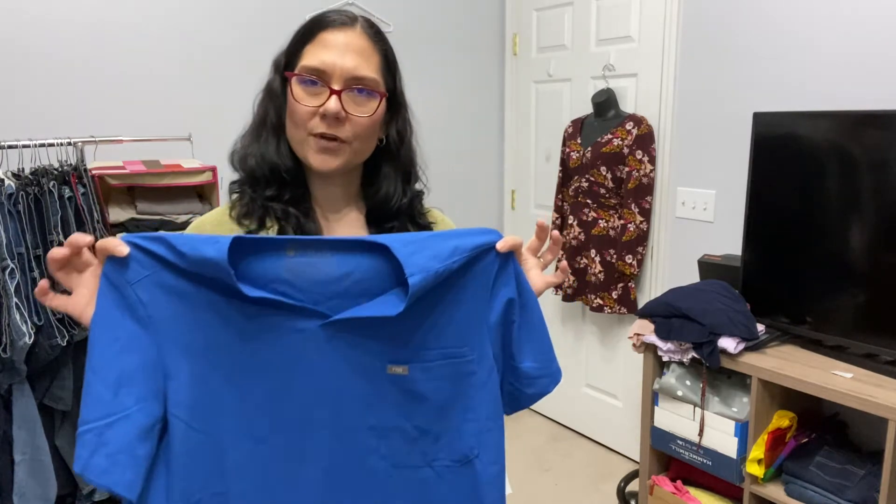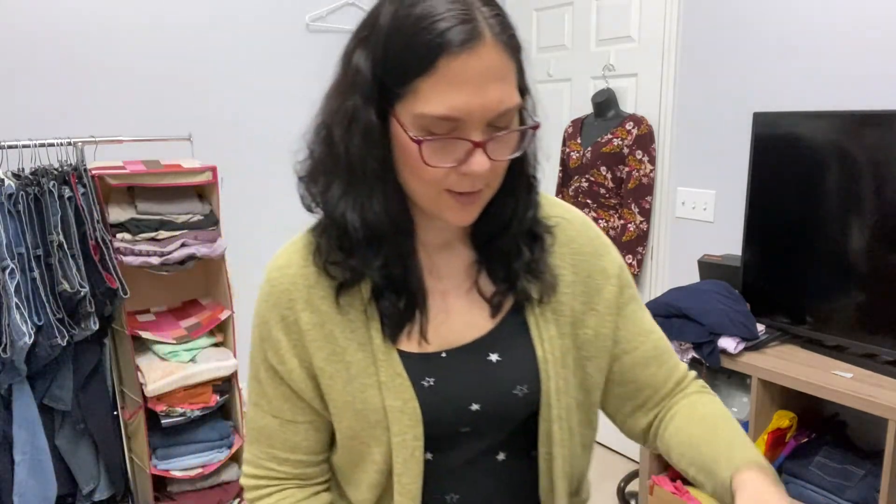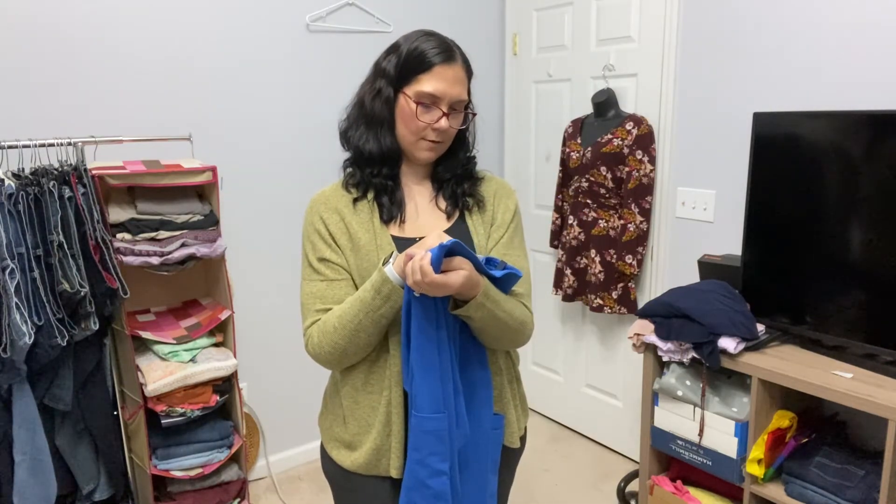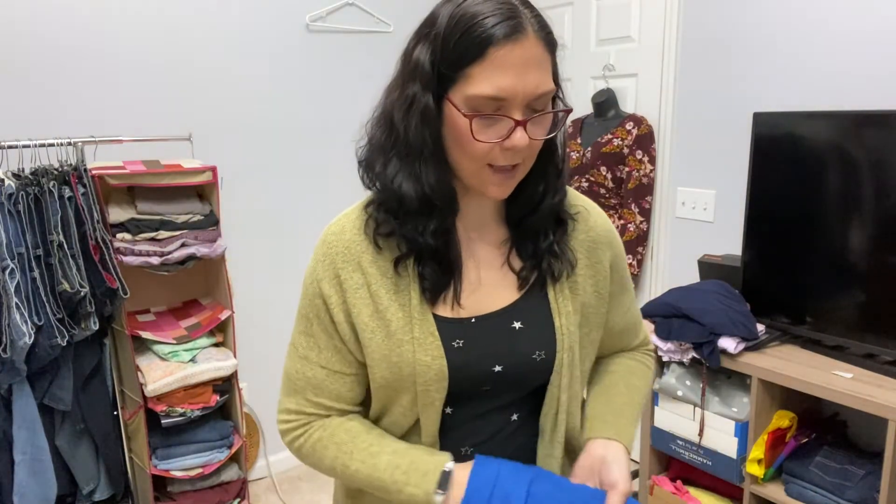This is an exciting find — I actually kind of paid up for this as well. It was $11 for the two-piece set, but these are Figs scrubs. This is a total bolo, you guys. If you can find Figs scrubs, they are sought after — the retail is pretty high and the resale is really, really good. This is the top and the bottoms, men's medium. That was an awesome find. I paid $11 for the set but will probably list for maybe $60. I found Figs only one time before — just the bottoms — and sold them for $30. Being that this is a set and looks practically brand new, I'm hoping I can get a little bit more.